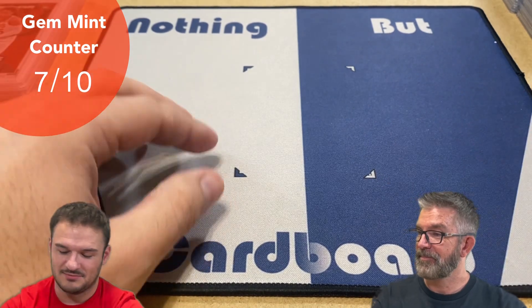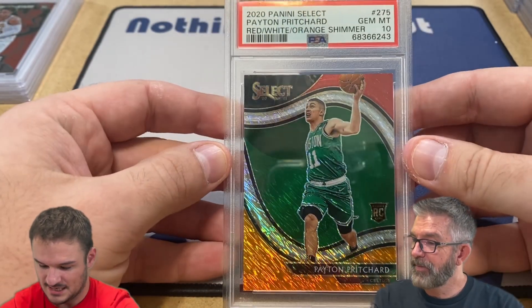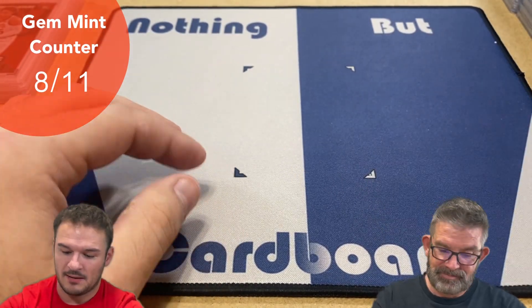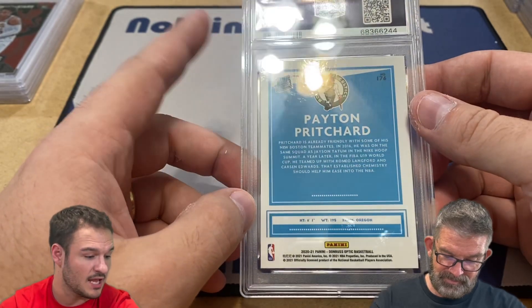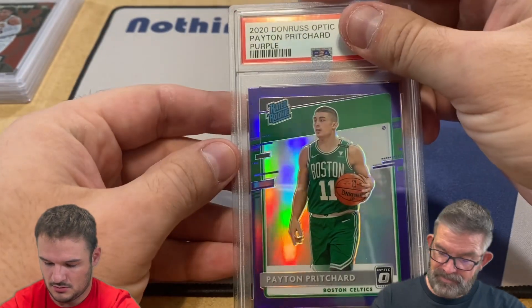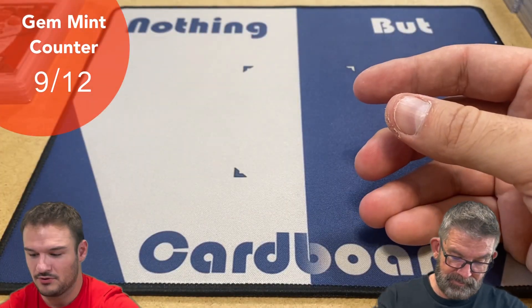So two nobodies - just kidding. Peyton Pritchard Courtside shimmer prism - it's a 10! Nice. Pretty kind. Here's another Peyton Pritchard - this should be a purple prism, so I think that's retail - and it got a 10! Very nice, on a roll here.